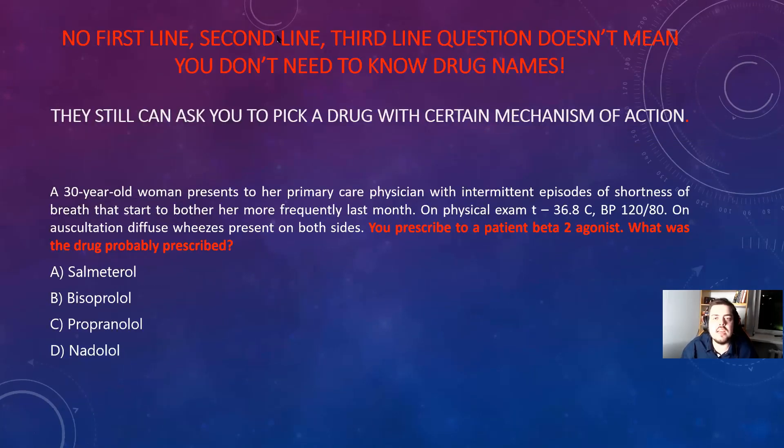No first-line, second-line, and third-line therapy questions doesn't mean you don't need to learn drug names — you still do. Because they can ask you something like this: almost the same presentation, patient with asthma, you prescribe the patient a beta-2 agonist — what drug was probably prescribed? That's what they can ask. They don't require you to pick first-line, second-line, third-line therapy, but they will want you to know drug names and their mechanisms of action.